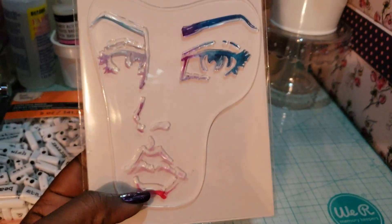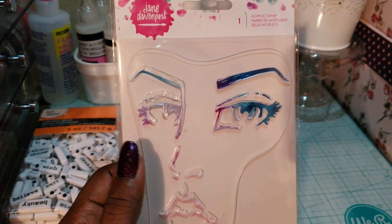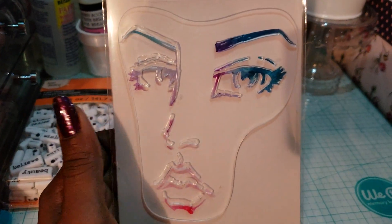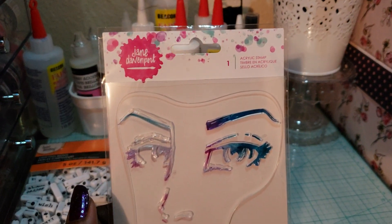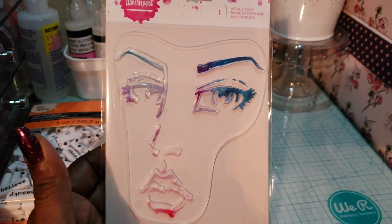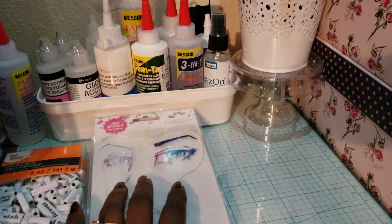I also got this stamp — I saw Scrap Fantastic use it on a mixed media project and it came out amazing. I asked her where she got the stamp with the eyes and eyebrows. When I saw it I was like, that's the stamp, and I picked it up. It was $5.99, half off that, and an extra 25% off. Love that stamp.